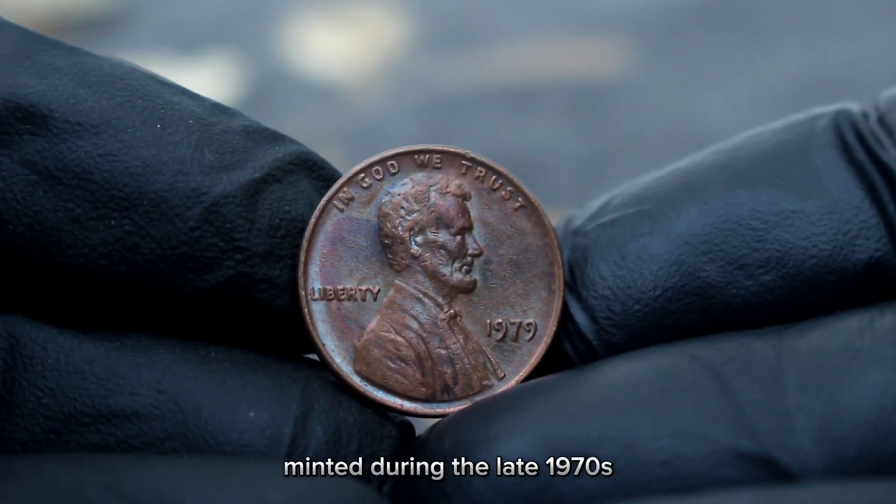Whether you're a seasoned collector or just starting, understanding the factors that affect the value of your coins is crucial. The 1964 Lincoln one-cent coin, large date with no mint mark, is a fascinating piece with its own unique market dynamics.